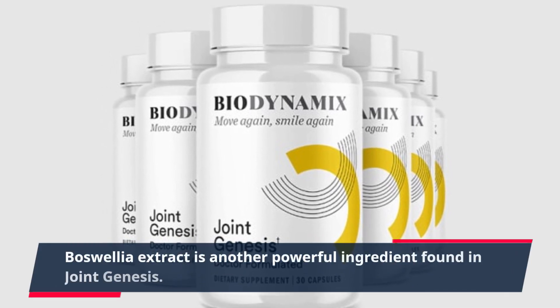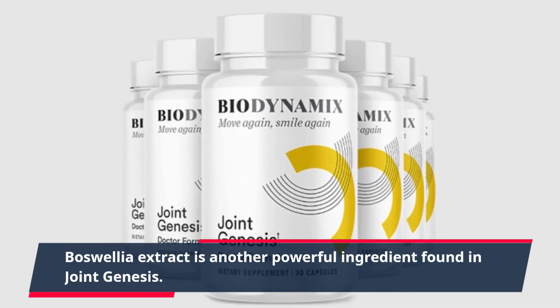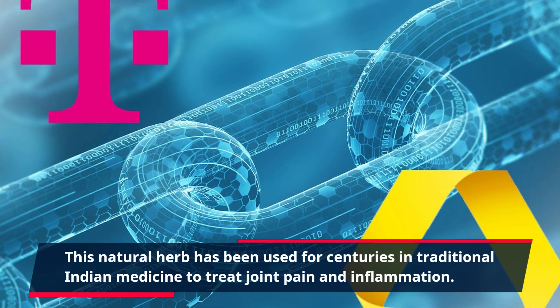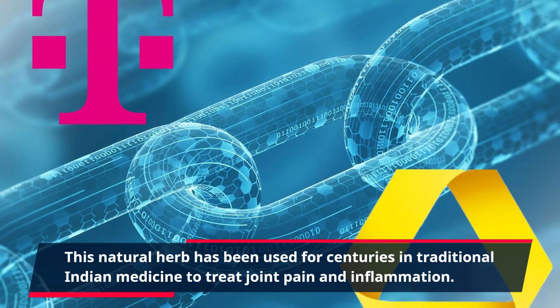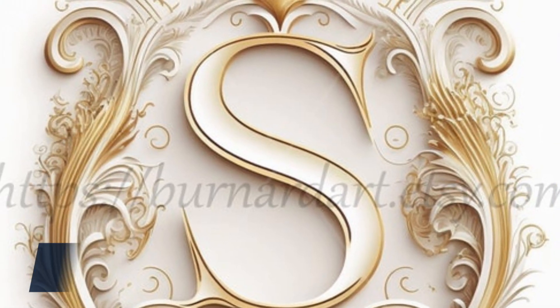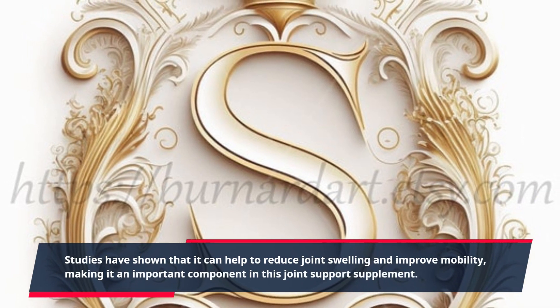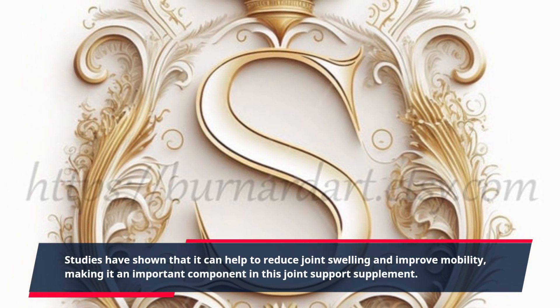Boswellia extract is another powerful ingredient found in Joint Genesis. This natural herb has been used for centuries in traditional Indian medicine to treat joint pain and inflammation. Studies have shown that it can help to reduce joint swelling and improve mobility, making it an important component in this joint support supplement.